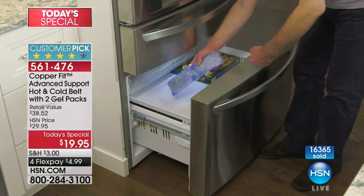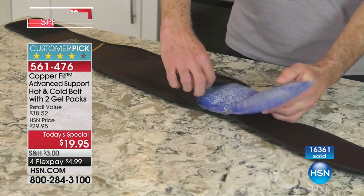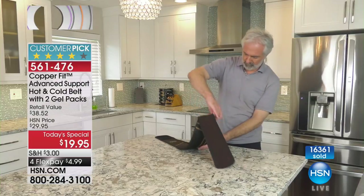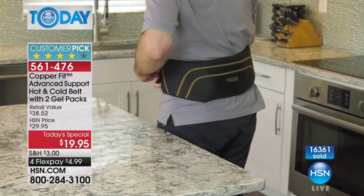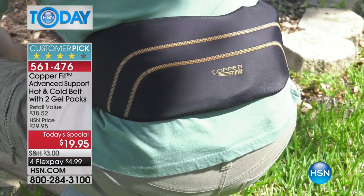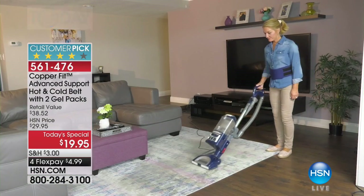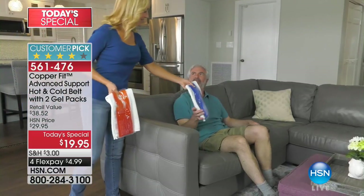And here's what's so special about this. It's flexible, incredible compression, and for the very first time you're getting two of the gel packs. That means one stays in the freezer, one can go in the microwave so you get heat and you get cold. These incredible gel packs stay hot or cold for so long, giving you amazing comfort and flexibility all day long. $4.99, and we've got colors, which is so exciting.